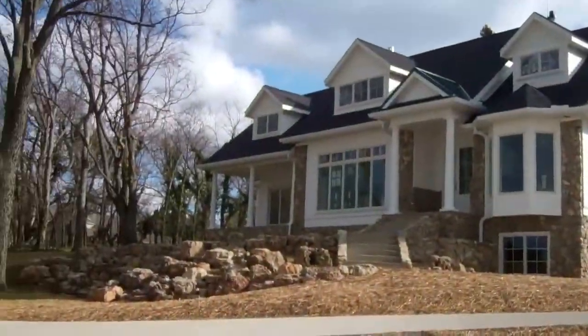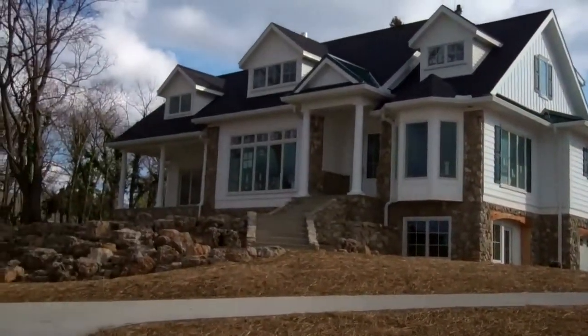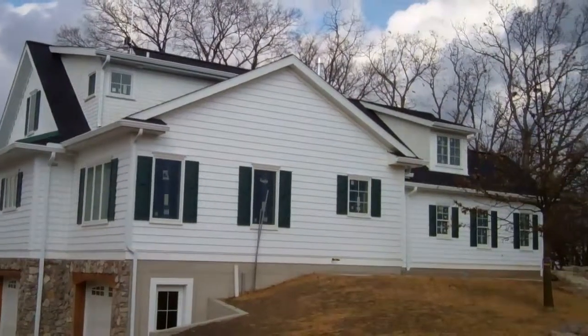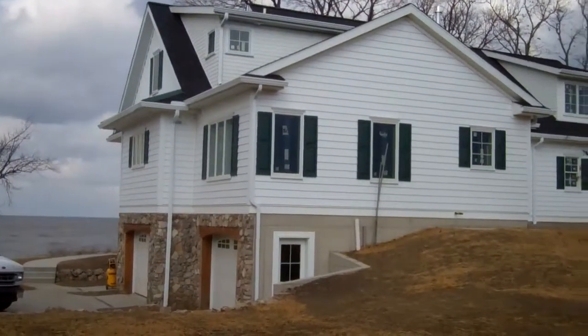And now here we are today. This is a total rebuild of the existing home — it was a knockdown and rebuild. You can tell from the previous picture what we started with and where we are today, some five months later. Let's go in and take a look at the inside.